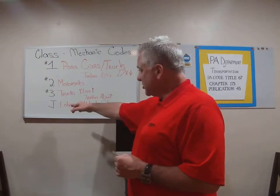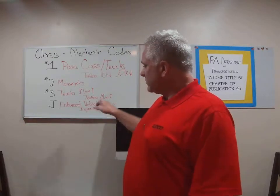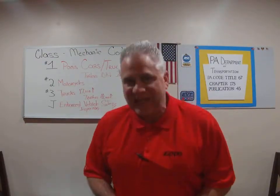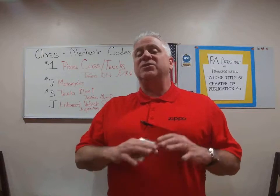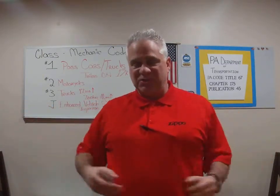Also, a code J — which is on mine, 4J — that is for the enhanced vehicle safety inspection. This is purely vehicle safety, not the emissions program.